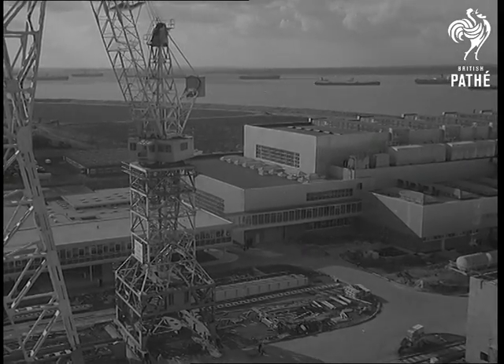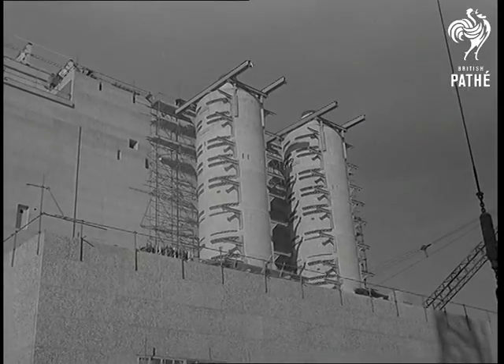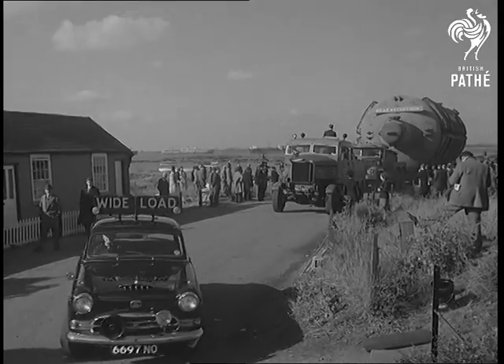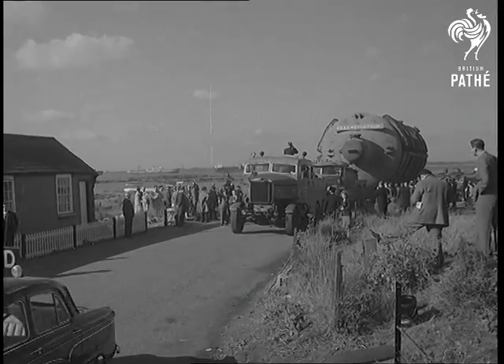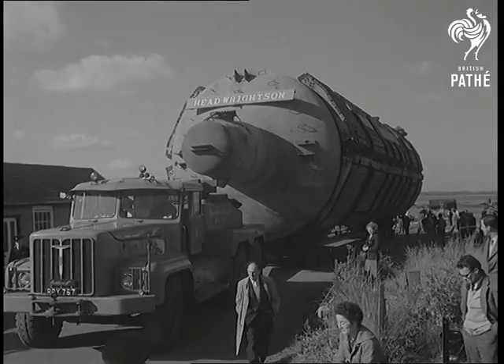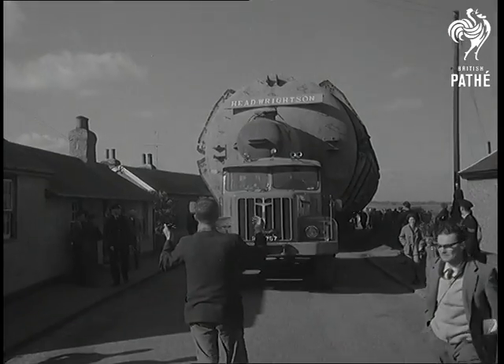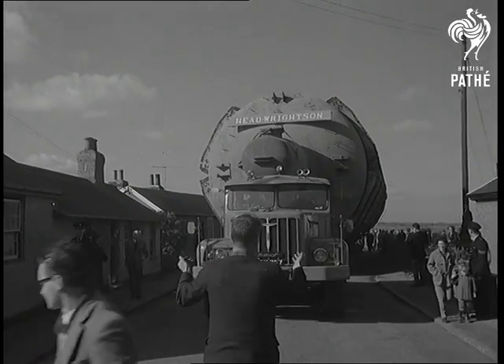With 11 heat exchangers already on the site, Bradwell Nuclear Power Station prepared to receive the 12th — the final one. The last stage of the journey was the hardest, as they nosed and inched the 200-ton mass along the mile and a half from the Blackwater Estuary. Experience with the previous 11 was invaluable, but in several places it was a tight squeeze.